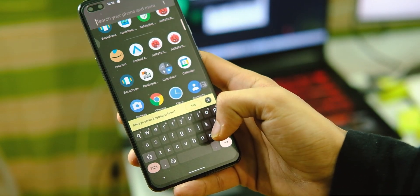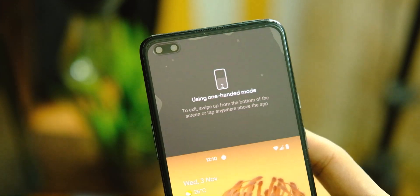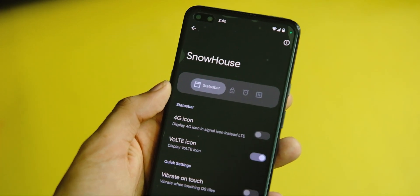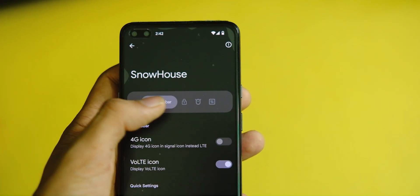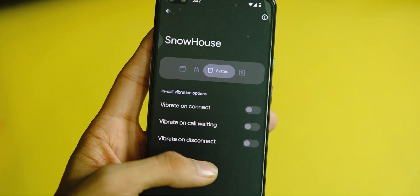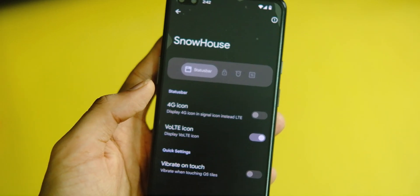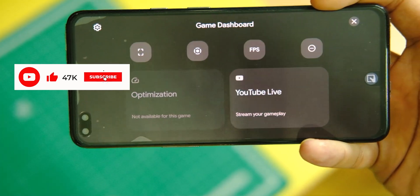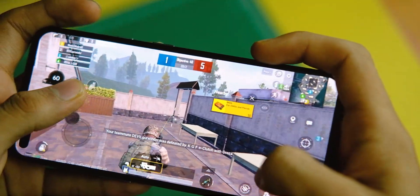In Settings, you can see the Material You theming in action as well, with things like the new pocket mode among other stuff. In Settings, we also have the Snow House area, which is still half-baked, but there are customizations like the OG OxygenOS VoLTE icon and vibration options. There is also a gaming mode from Pixel phones with a built-in FPS counter, so you can keep track of BGMI frames, which is handy.